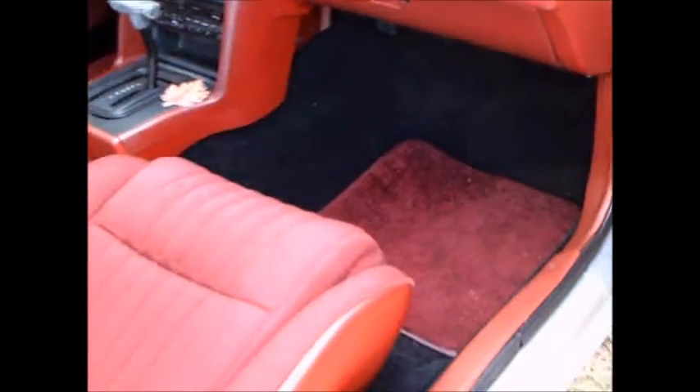You would never know it — everything on the exterior looks just like it was originally. But look at the interior: the dash is a Mustang dash, all the switching and so forth just like an '88 Mustang. This is all possible because it's a Fox body car, just like the Mustang.